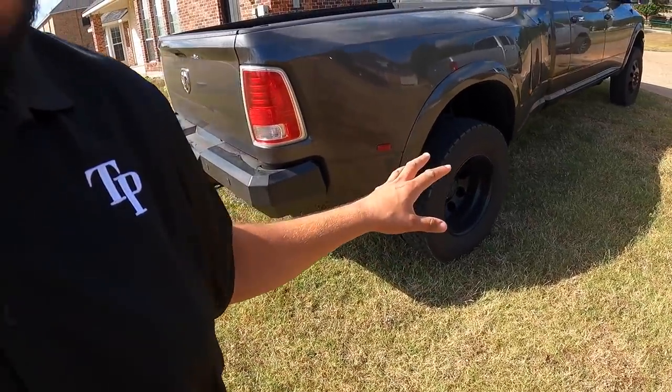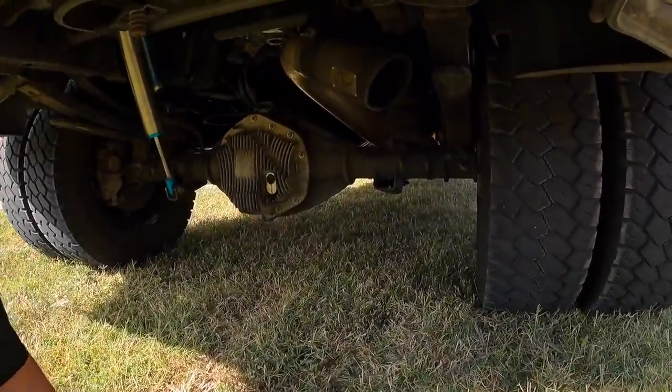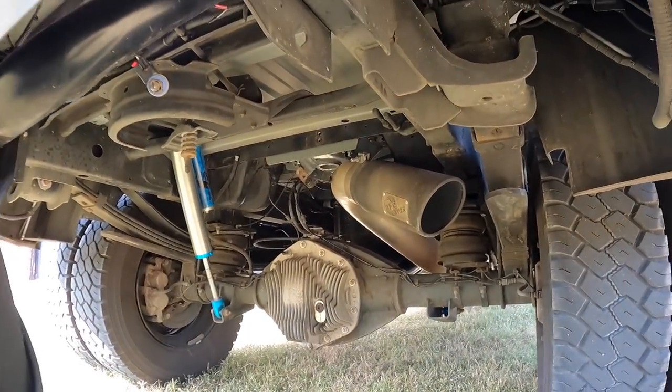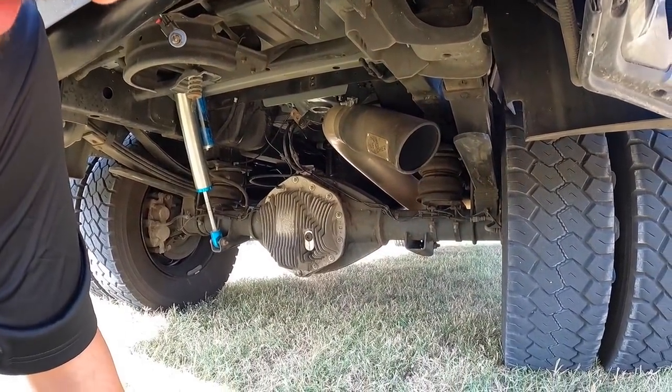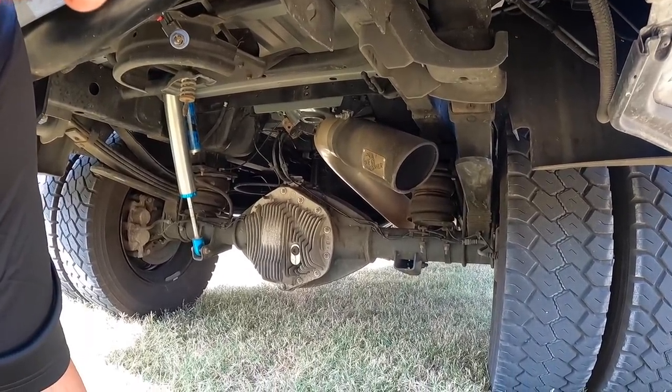I've mentioned in several other videos that this truck does have an axle dump exhaust — you can see it right there. It's an AFE Power exhaust blowing right on my leaf spring and my tires, so that's great.